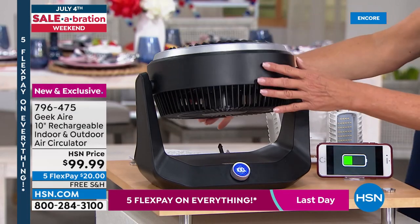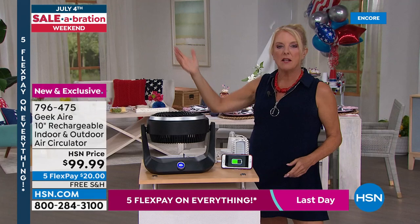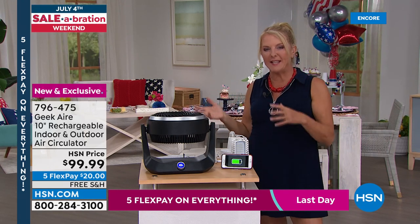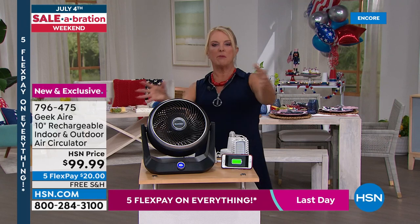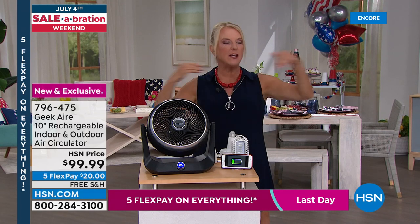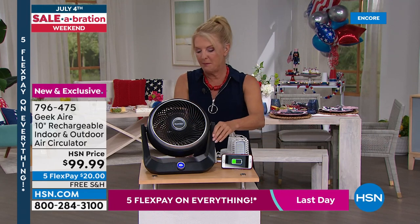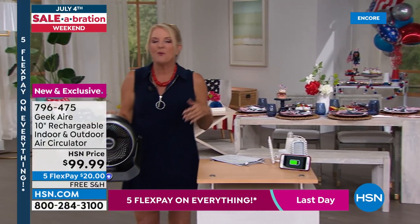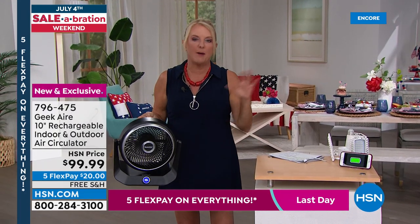You can turn the fan all the way around. Pointing it upward helps circulate air conditioning into that one room in the back of the house the AC doesn't quite reach — pushing cold air from the front of the house to the back more effectively. In the large studio, the fan is so powerful that the air in the entire studio is moving simply because it's been turned on.